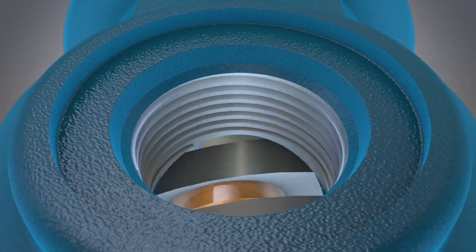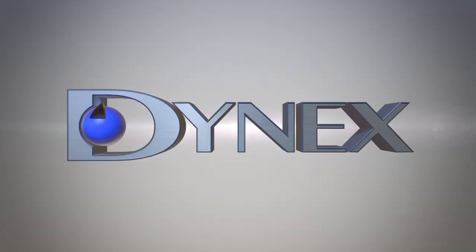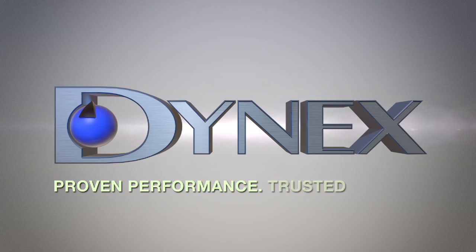Dynix pumps have benefited applications worldwide for over 50 years. Customers rely on Dynix proven performance and trusted service.